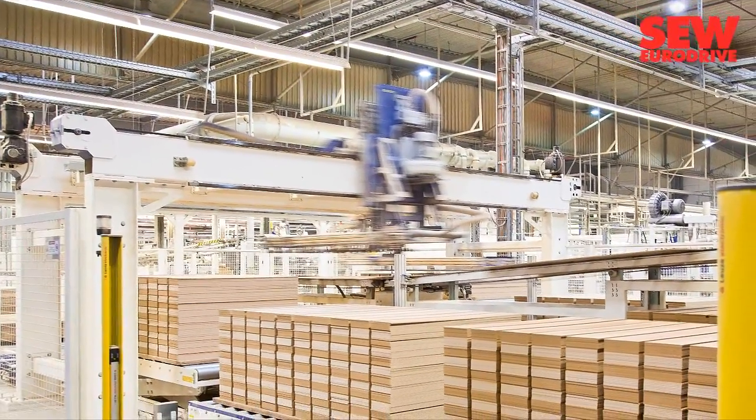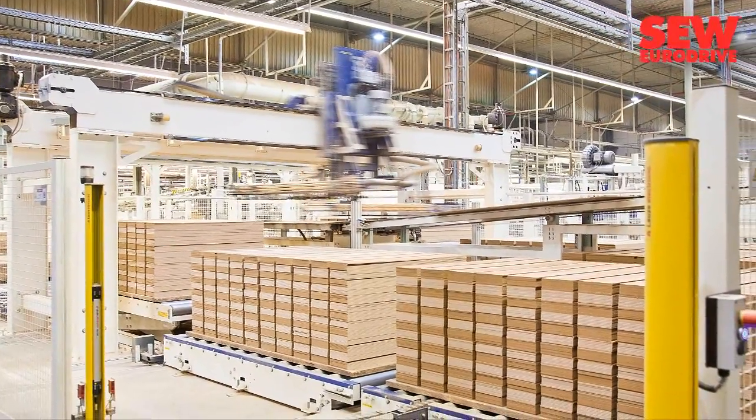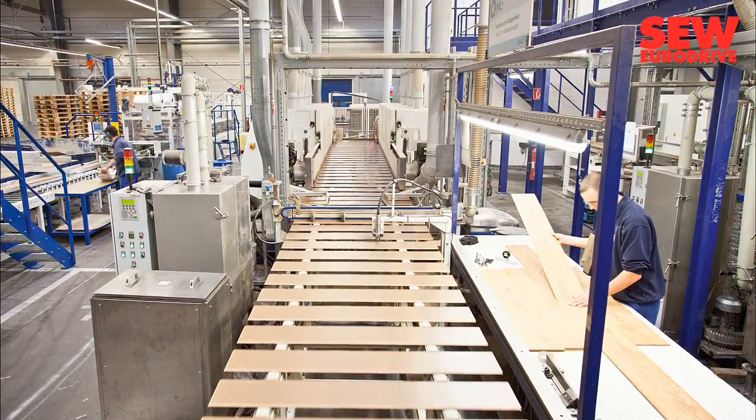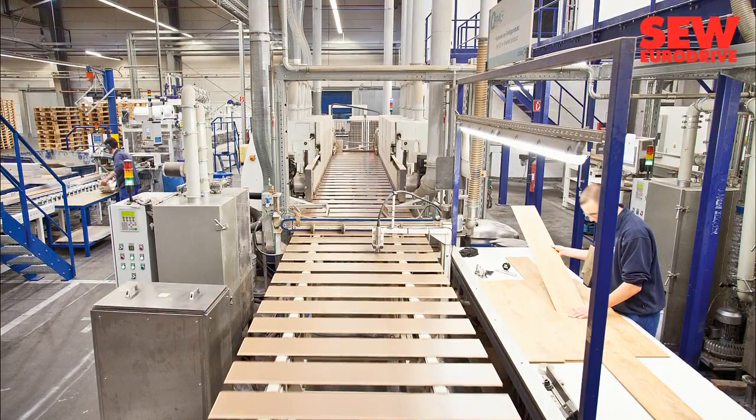They produce up to 65 million square meters of laminate a year in one of the fastest facilities in the world. The new Production Line 7 alone delivers 60,000 to 70,000 square meters of panels per day.